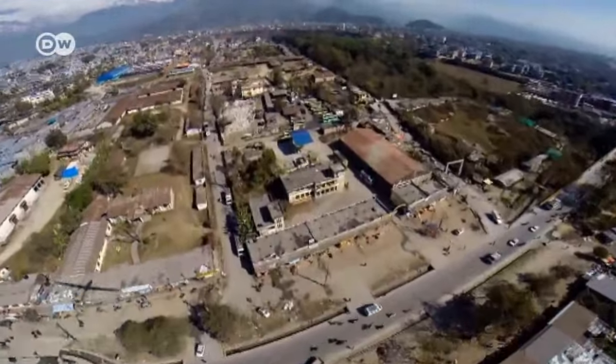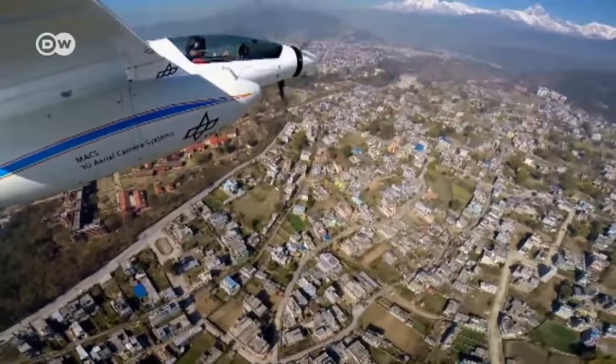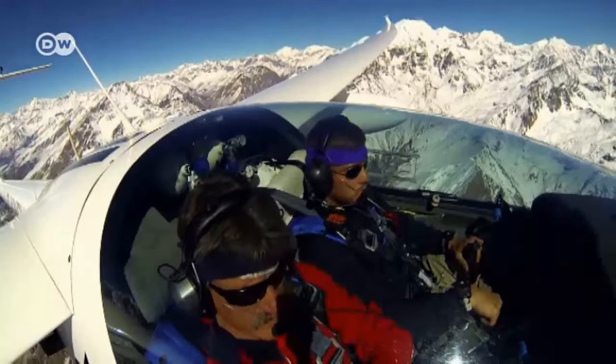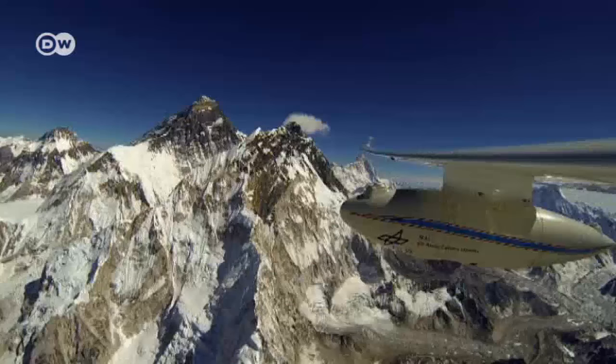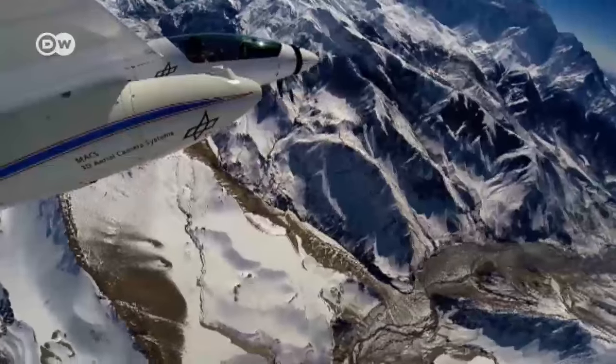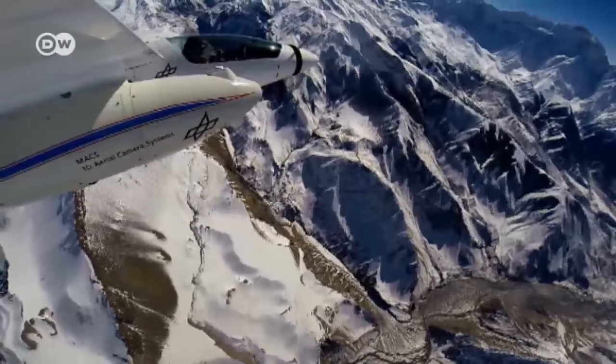The glider's turboprop engine only works up to a height of 8,000 meters, not high enough for Mount Everest. To be able to climb to even greater heights, the pilots have to use thermal updrafts and the aircraft's gliding qualities.